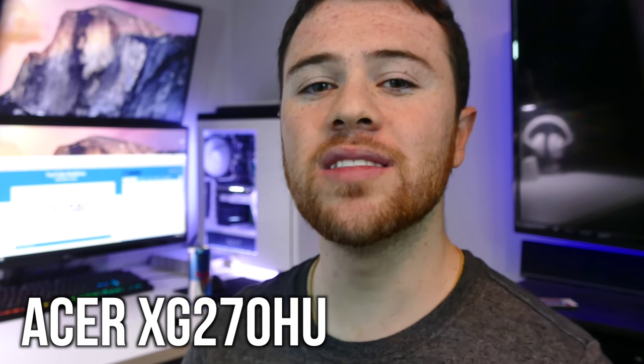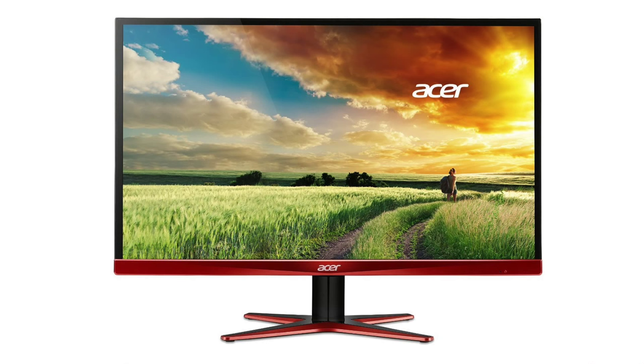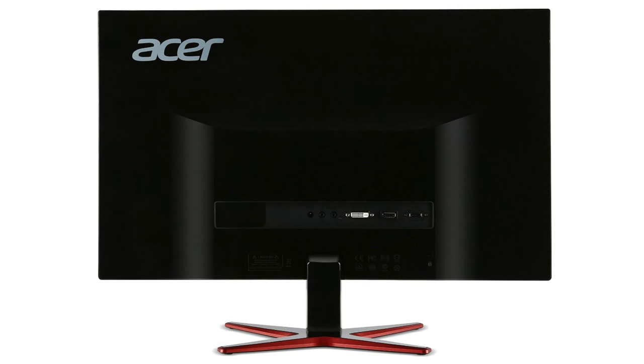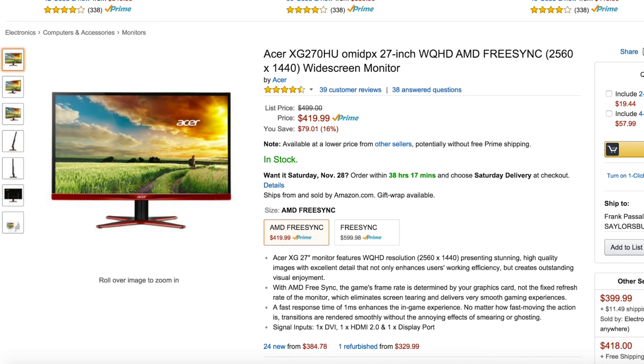Getting into some 1440p 144Hz monitors now, let's take a look at the Acer XG270HU, a 27 inch widescreen monitor. This monitor was designed with AMD in mind with its red accents and build — it has a FreeSync feature — but that really shouldn't make you turn away if you're an Nvidia user. The 2560x1440p resolution will give you very high detail in games at a widescreen ratio, also providing a 1ms response time. It has a matte screen for zero glare, and the 144Hz frequency is another great addition. The only common complaint is the lack of a VESA mount, but for $420 this is a pretty great budget monitor to step up your pixel game.